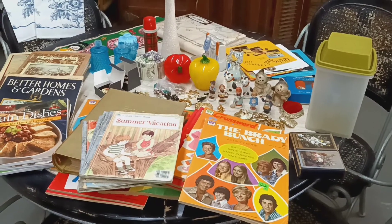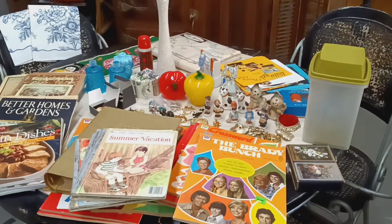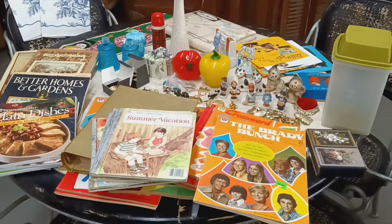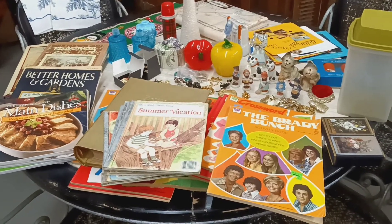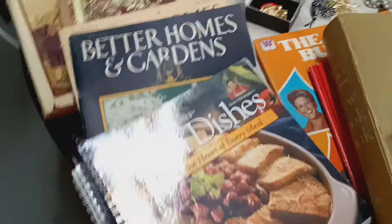Hi everybody, it's Tudor from Tudor's Treasures. I'm just going to show you a few things that I'm going to have on my sale tomorrow, Friday November the 12th at 10 a.m. Central Time. Remember, at this sale everything starts at $5.